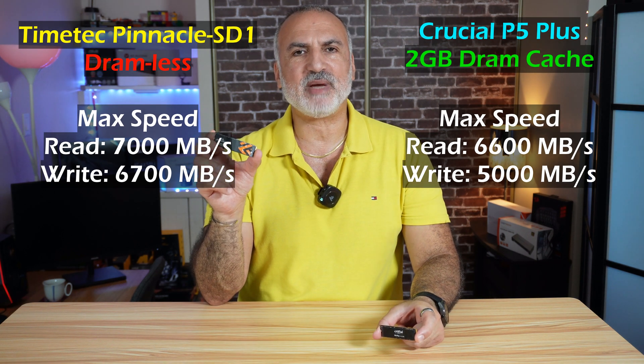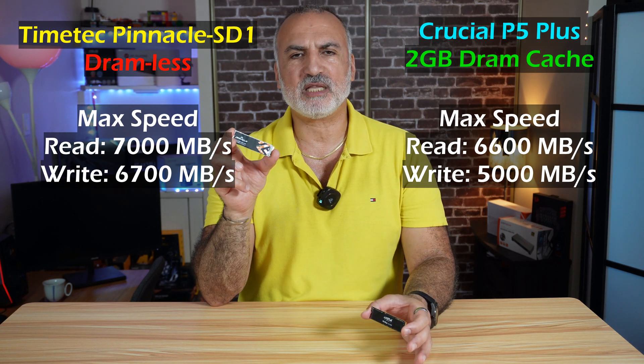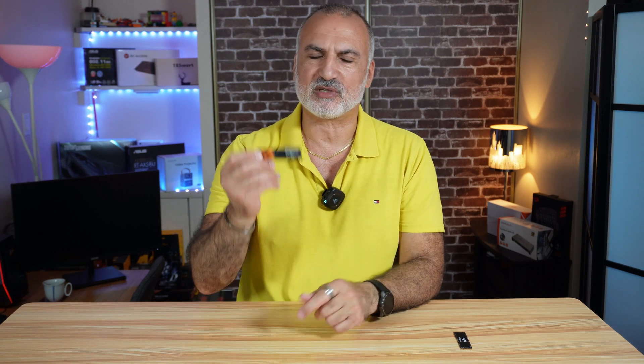The TimeTech Pinnacle SD1 is made of graphene — this new material discovered in 2004 that absorbs heat very well — whereas the Crucial is not made of graphene. In this video, I'm going to be performing the following tests: a real-world speed test copying files to and from the drives, games launch time, Windows boot time, and CrystalDiskMark benchmark to verify advertised speeds. I'll also perform a stress test to see if the graphene construction of the TimeTech is better than the normal construction of the Crucial P5 Plus.